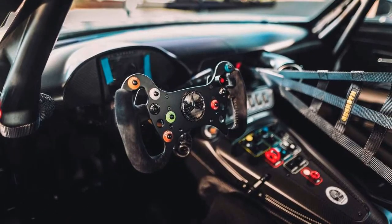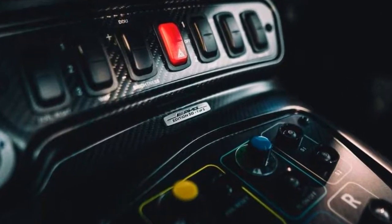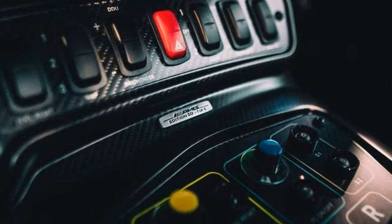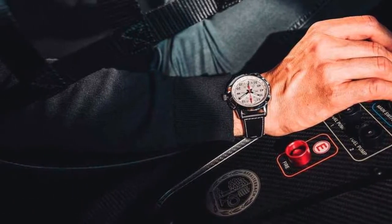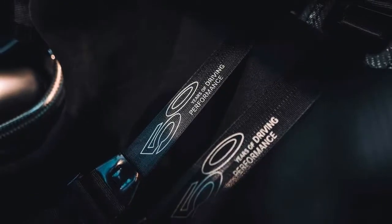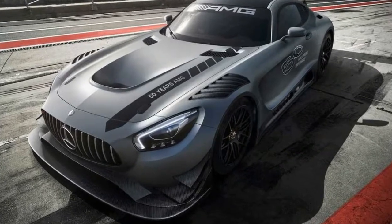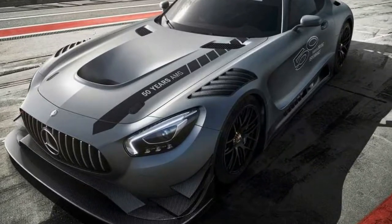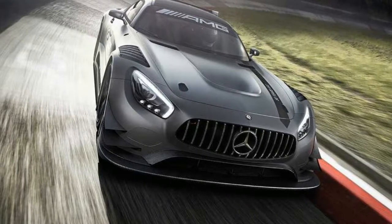Rounding off the enhancements are extra AMG badges, an individually numbered plaque, and a carbon fiber safety cell on the front passenger's side. There's also '50 years of driving performance' lettering on the seatbelts and on the bespoke car cover that comes bundled with the race car. Some of the adjacent images focus on a high-end watch created specifically to mark the launch of the Mercedes-AMG GT3 Edition 50.